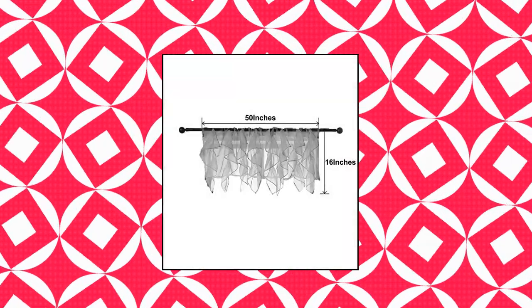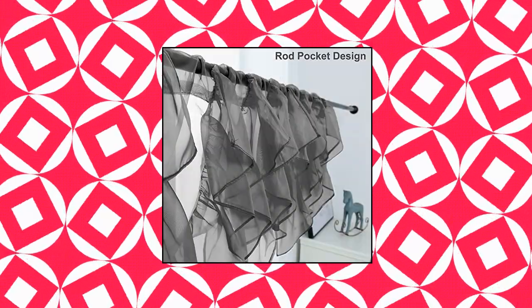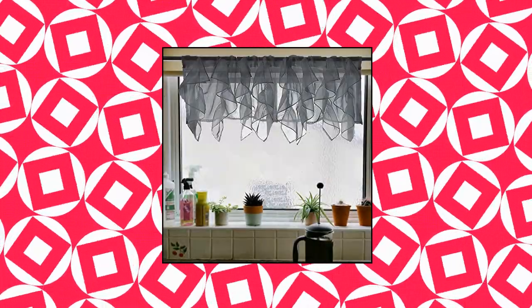Pairage ruffled voile semi-sheer curtain valance. Material and size: ruffled sheer curtain valance is made of 100% flame retardant polyester. Each window valance size 50 by 16 inches. Due to different screen displays, the color of the actual item may vary slightly from images.